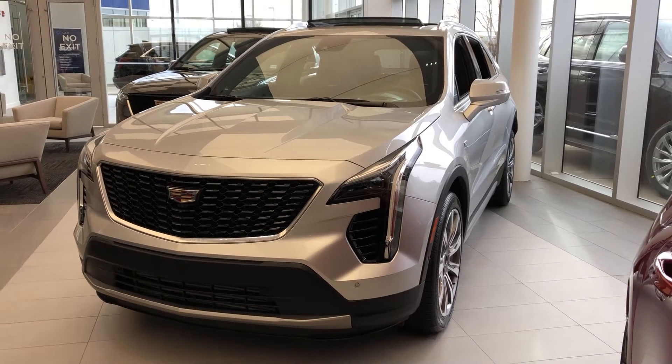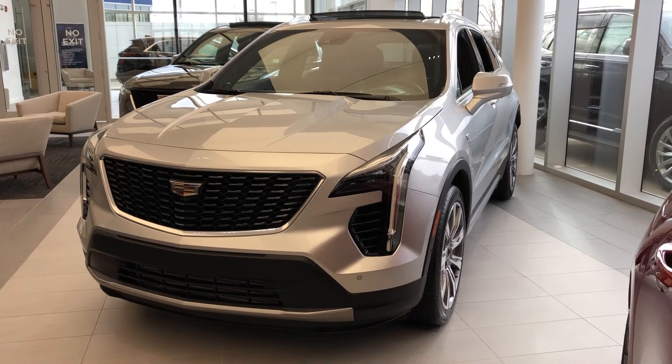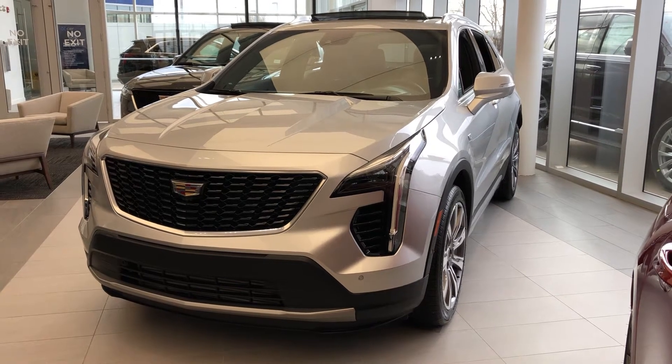Welcome to Wolf Cadillac. Today we're taking a quick look at some of the interior and exterior features on our 2019 Cadillac XT4.